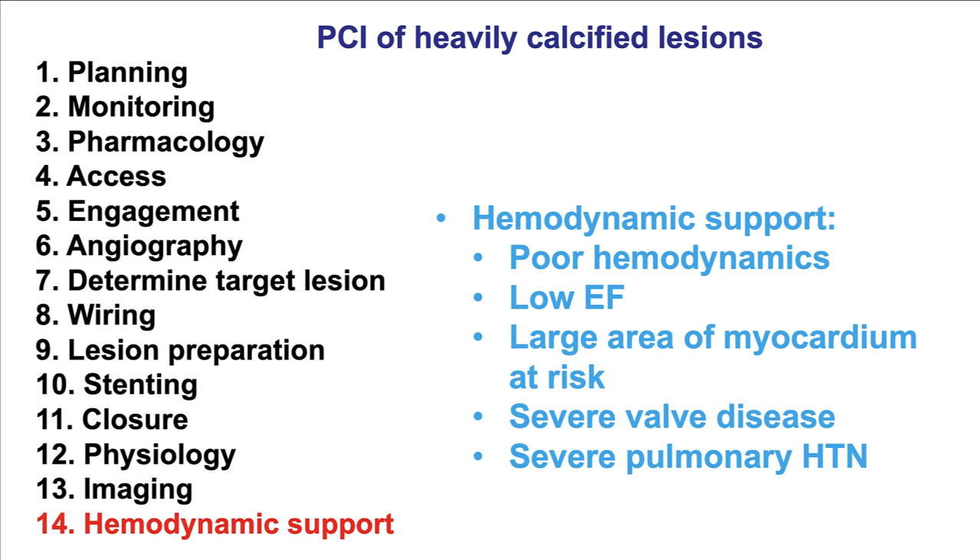Finishing with step number 14, hemodynamic support: this should be considered in PCI of heavily calcified lesions because these are more complex procedures — distal embolization can happen, and there can be issues with perforation or dissection. There should be a lower threshold for hemodynamic support, especially in patients with poor hemodynamics, low ejection fraction, atherectomy or angioplasty of a large coronary artery supplying a large area of myocardium, or significant valve disease or pulmonary hypertension.